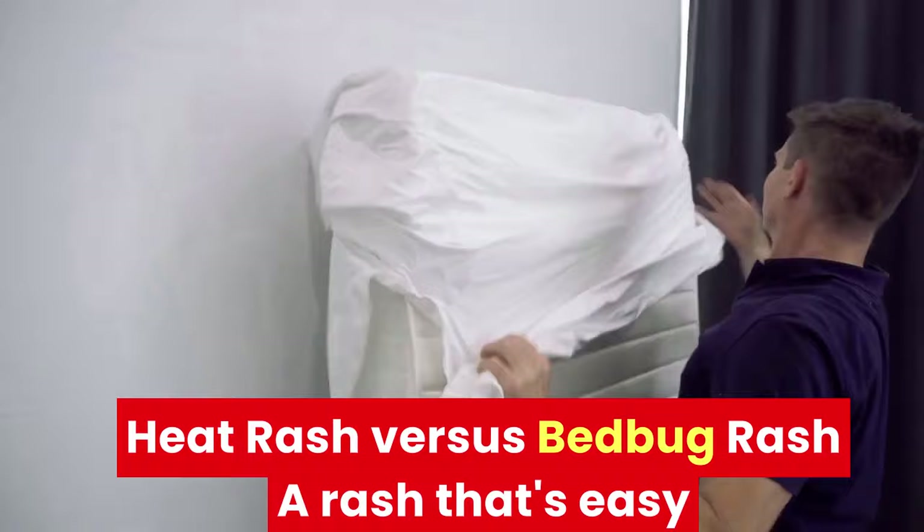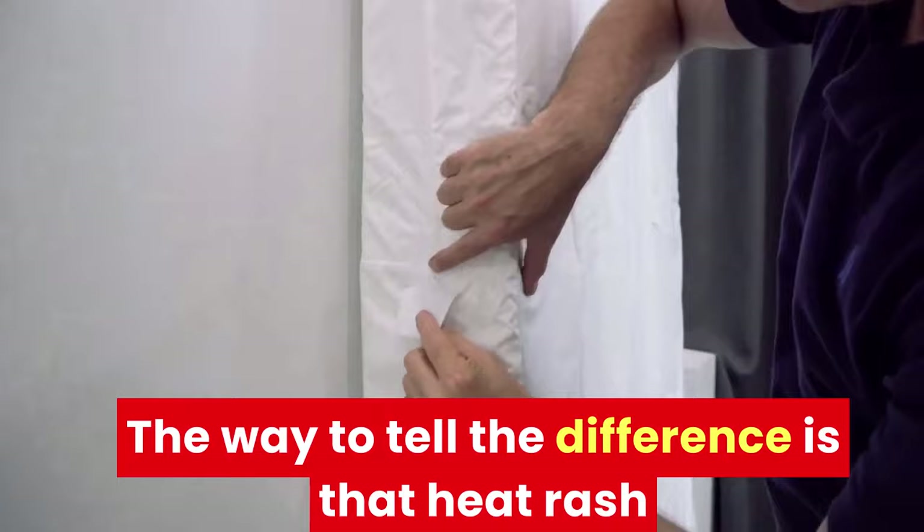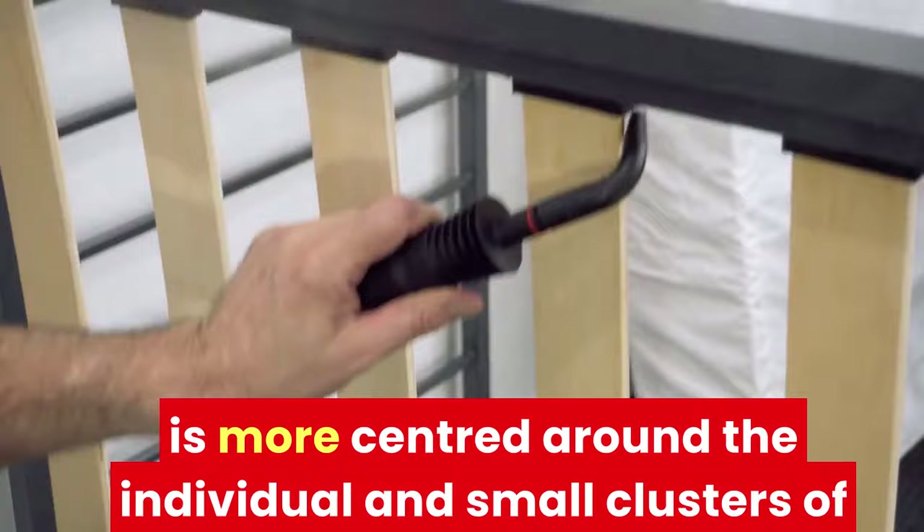Heat rash vs. bed bug rash. A rash that's easy to mistake for the work of bed bugs is heat rash, which is usually caused by excessive sweating. The way to tell the difference is that heat rash generally appears in larger red patches and welts, which are dotted with small blisters and pimples, while a bed bug rash is more centered around individual small clusters of bites and is free from blisters.